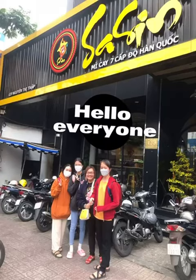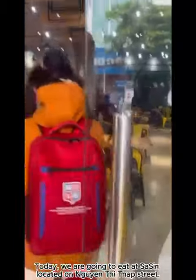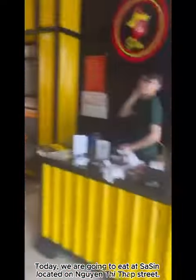Hello everyone. Today we are going to eat at Seysen, located on Ingwinti Tap Street.